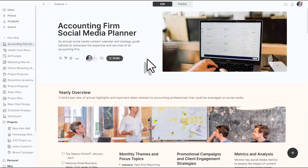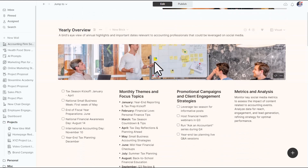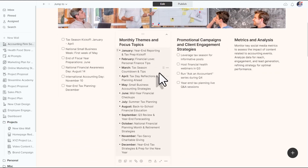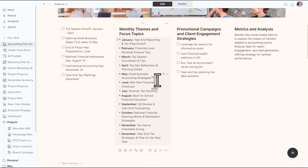Now that Walling AI has finished, we have a completed wall focused on social media plans for the coming year for our accounting firm, including a yearly overview. You can see it's produced a number of checklists, including our monthly themes and our focus topics, which are relevant for different times of the year — April,